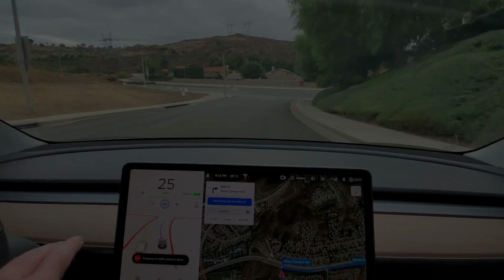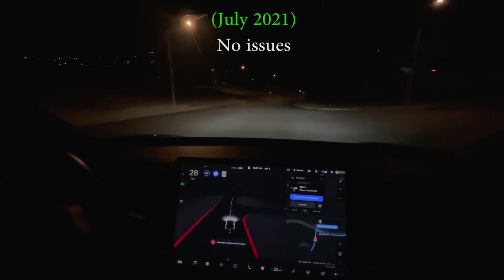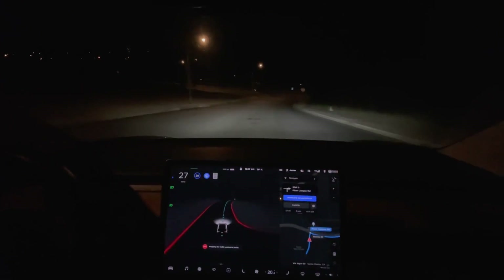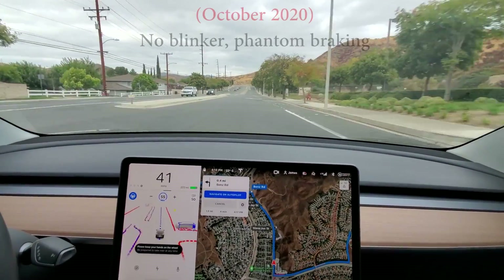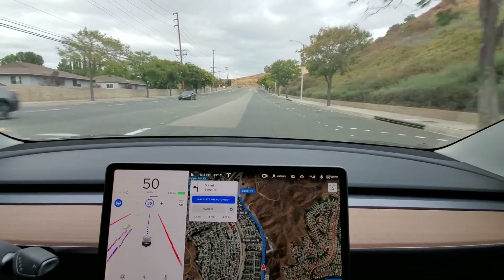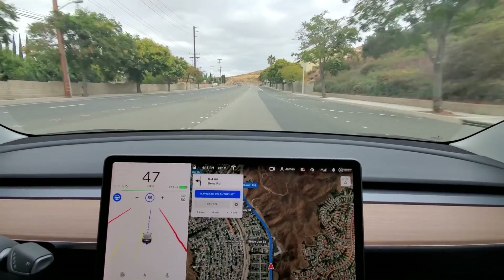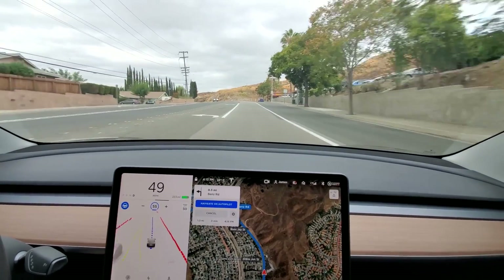A little bit of a jerk there as we had oncoming traffic. It's not signaling, so I've signaled left just so cars behind me know what I'm up to. Did a little brake there, not sure why, but it recovered on its own.